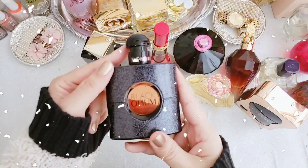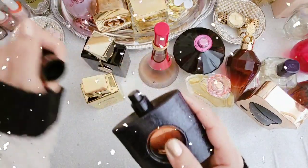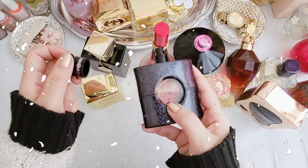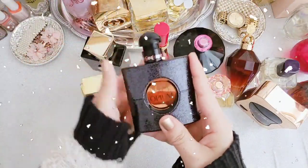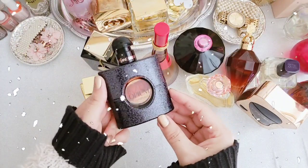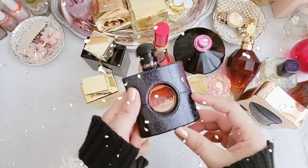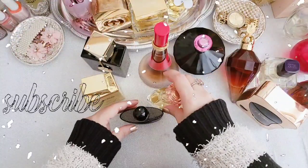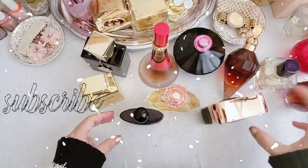Number one is Black Opium by Yves Saint Laurent. I really adore it — very feminine and lovely to wear. Nice notes of vanilla and coffee. This fragrance lasts a really long time and it's a classy scent that is great for events and nights out. It's perfect for coffee lovers and the cooler months. That's all for today — I hope you enjoyed this video and my suggestions. Thank you so much for watching and see you next video. Bye!